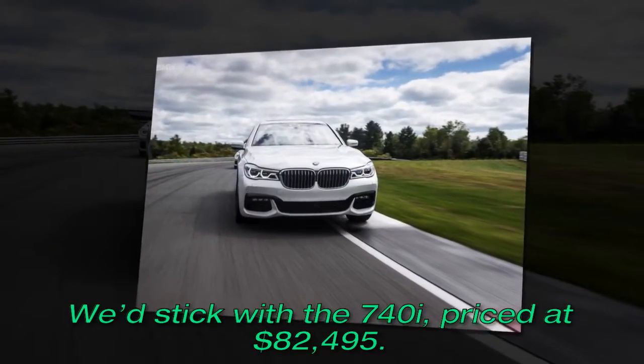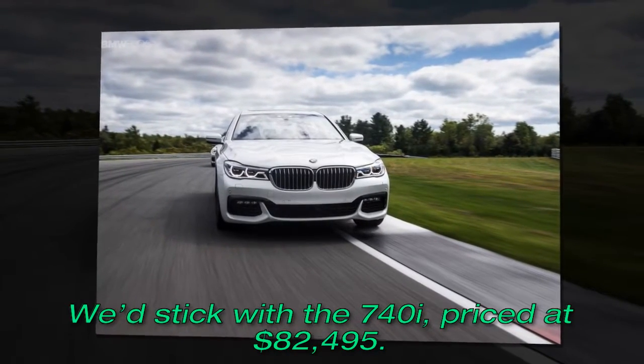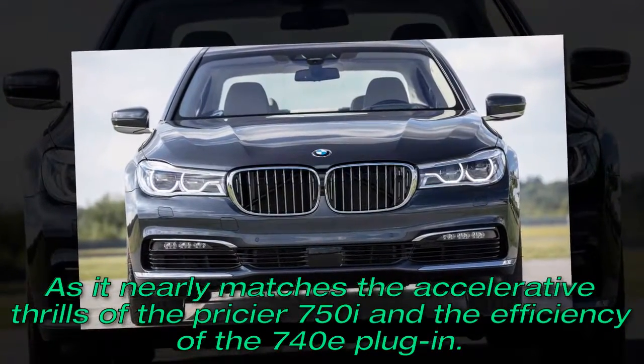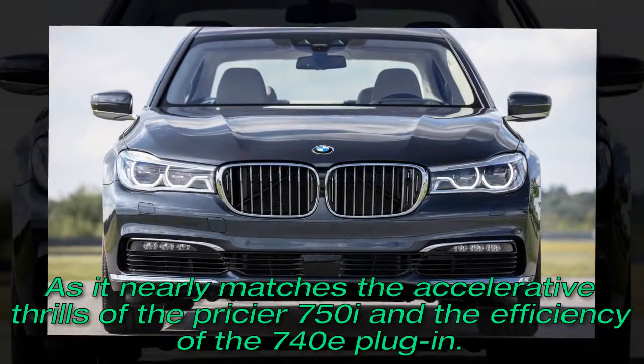We'd stick with the 740i, priced at $82,495, as it nearly matches the acceleration thrills of the pricier 750i and the efficiency of the 740e plug-in.